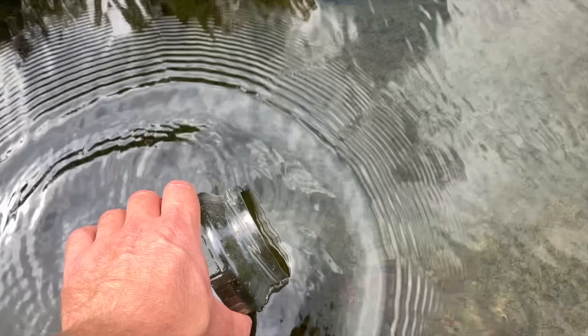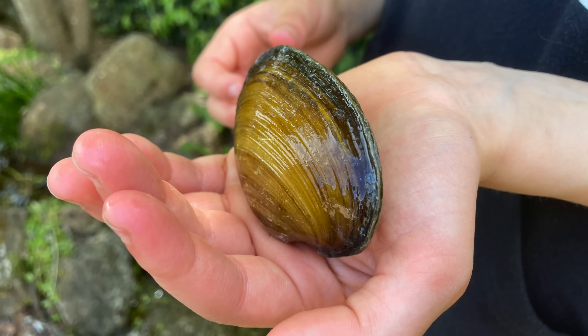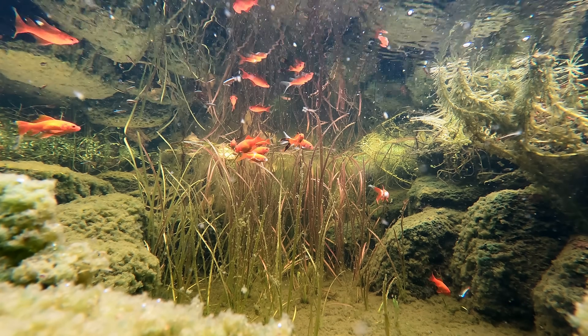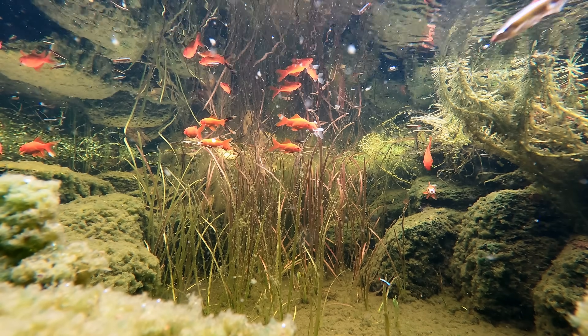If you've ever wondered whether animals can help filter your pond water, you're not alone. I get asked all the time about shrimp, mussels, daphnia, and different types of fish. It sounds like a cool idea — animals that filter the water. So today we're going to talk about what really works, and spoiler alert, it's not the animals you might think.